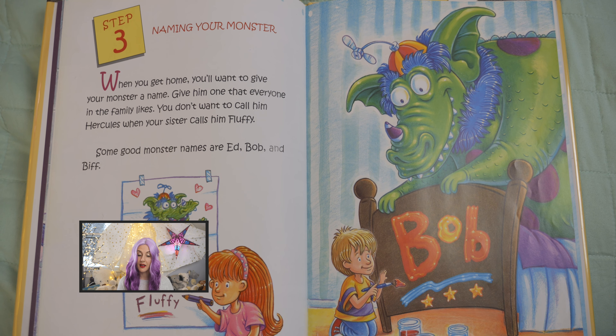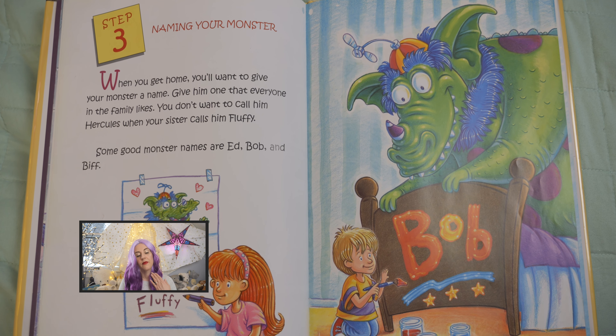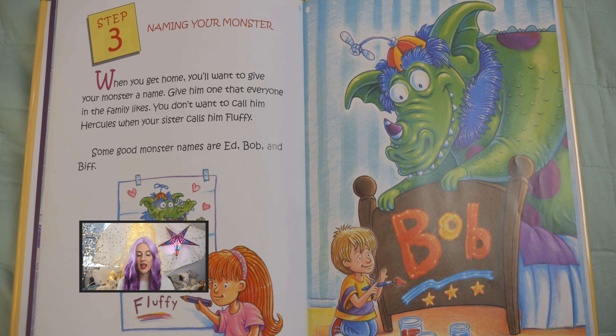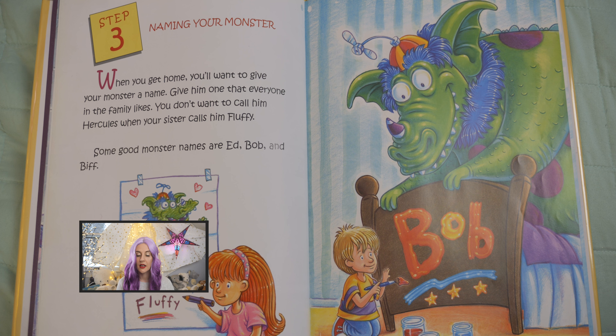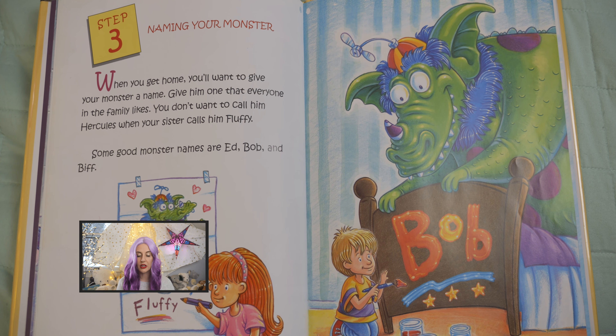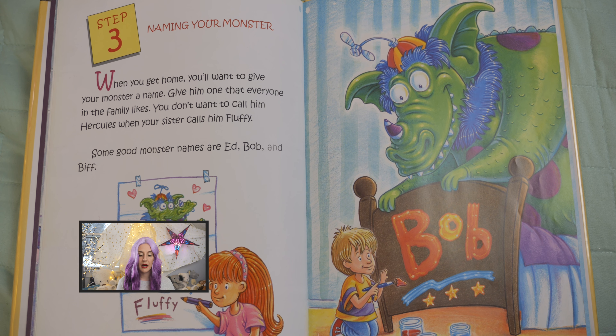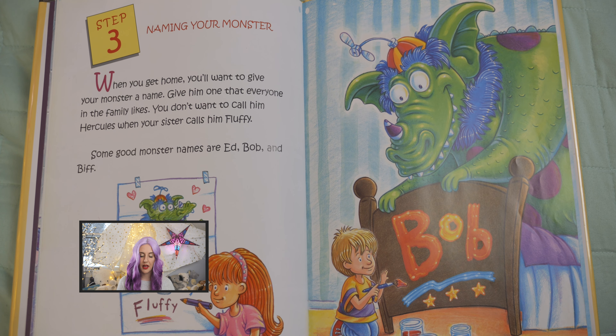Step three: naming your monster. When you get home, you'll want to give your monster a name. Give him one that everyone in the family likes. You don't want to call him Hercules when your sister calls him Fluffy. Some good monster names are Ed, Bob, and Biff.